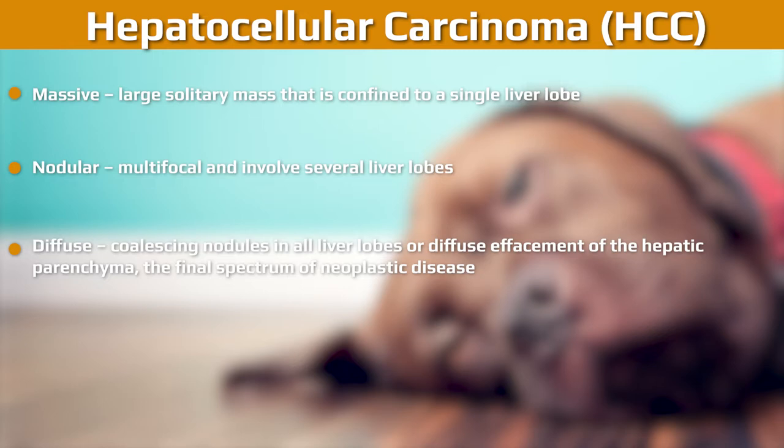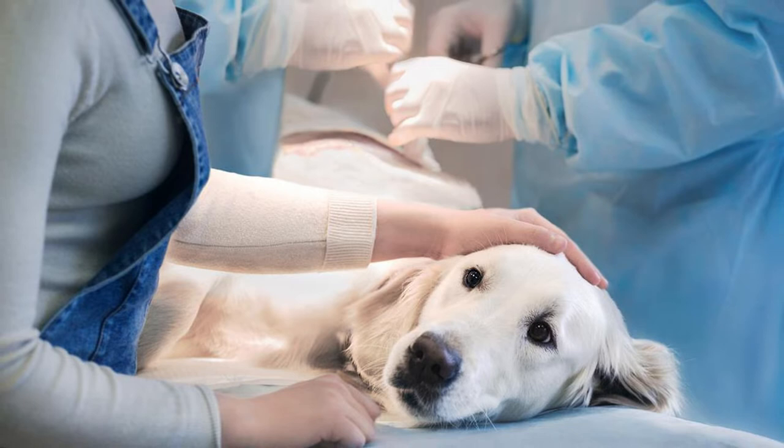Tumors in the liver may begin from the hepatocytes of the biliary epithelium. HCC is one of the most common types of primary liver cancer in dogs. Hepatocellular leakage enzymes may increase when liver metastasis occurs, which can help with detection and assessment of damage to the liver. Hepatocellular adenoma is a type of solid benign tumor in the liver, and it has a low rate of turning cancerous.